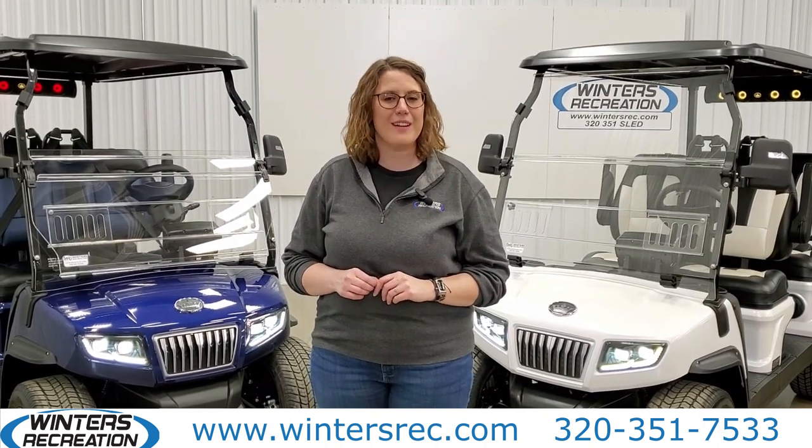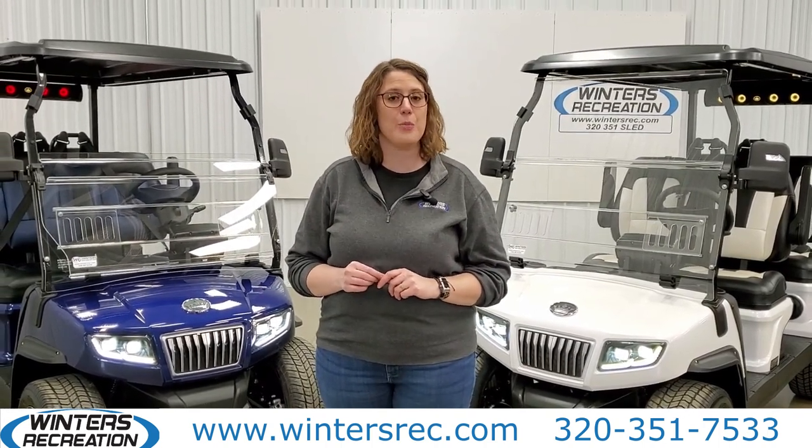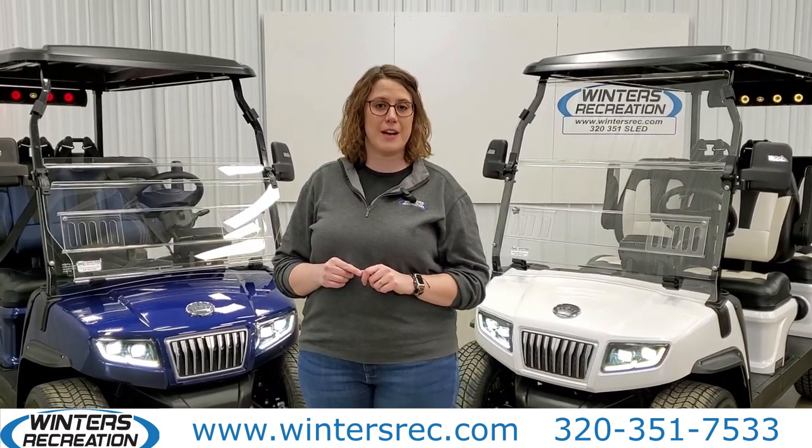Hi, I'm Amy with Winners Recreation, and today I'm excited to show you the brand new 2023 Evolution D5.